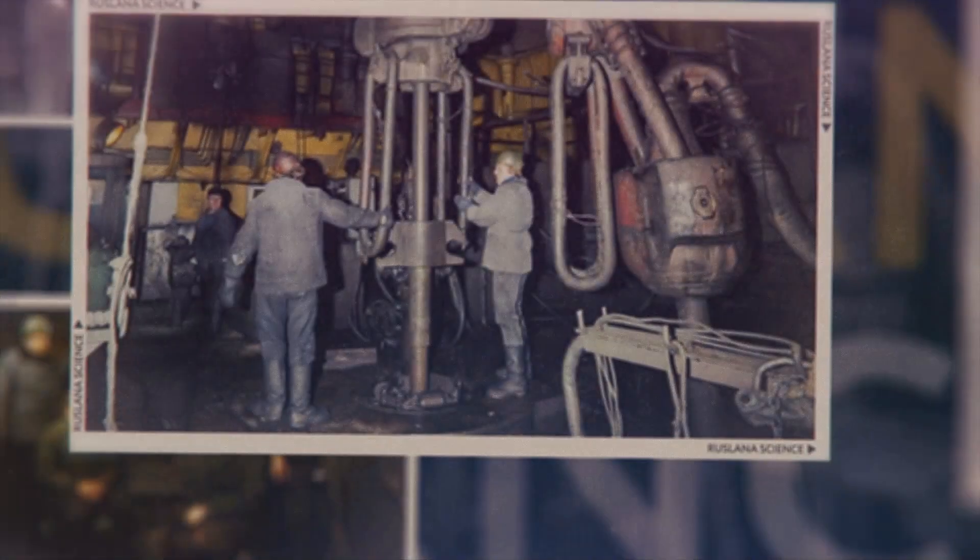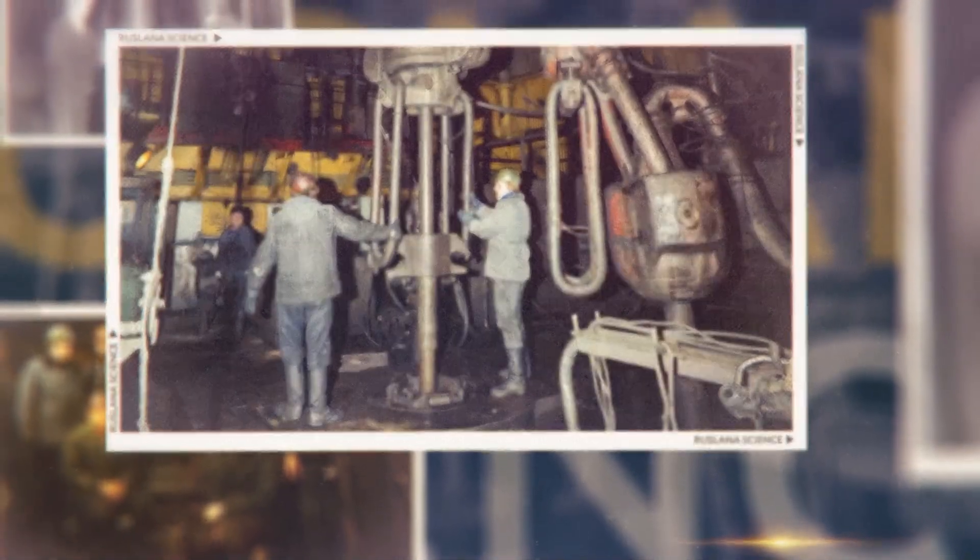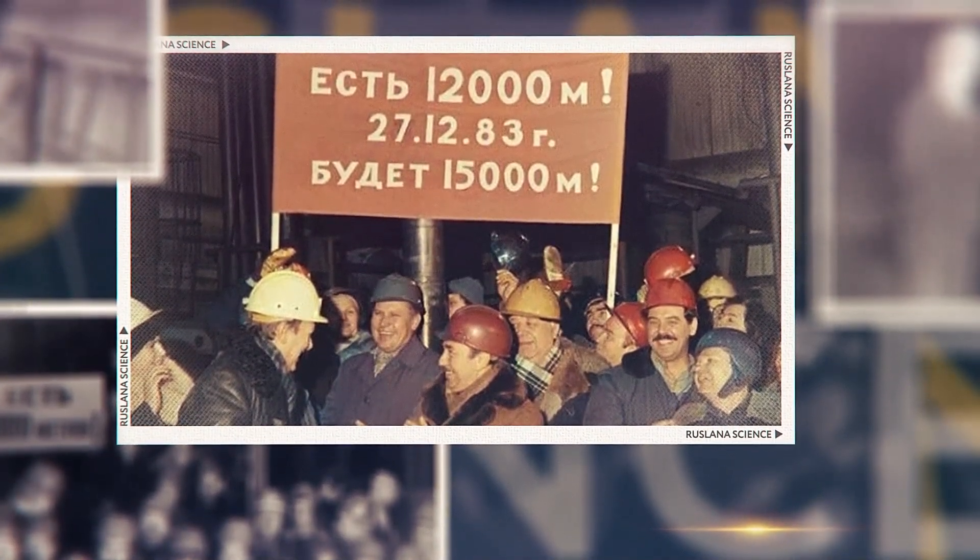It was an ambitious project that lasted nearly 20 years. And as scientists dug deeper and deeper, they faced incredible challenges — extreme heat, unbearable pressure, and unpredicted geological formations. But by 1989, they reached something extraordinary, achieving a staggering 12.2 kilometers below the surface.